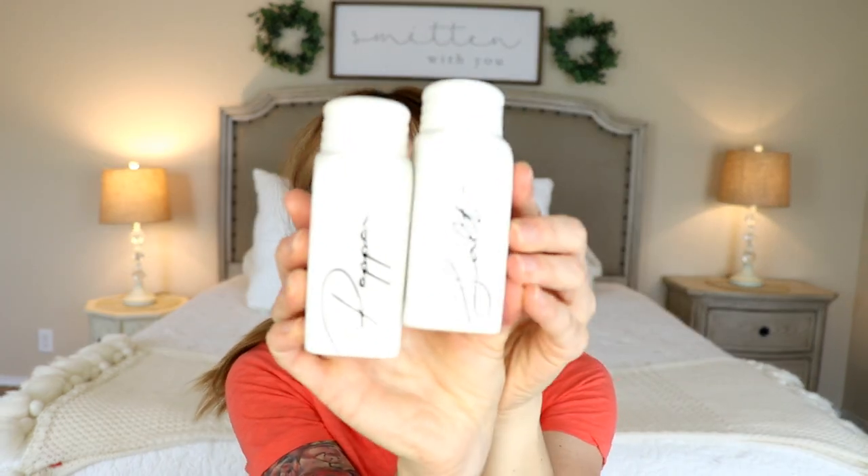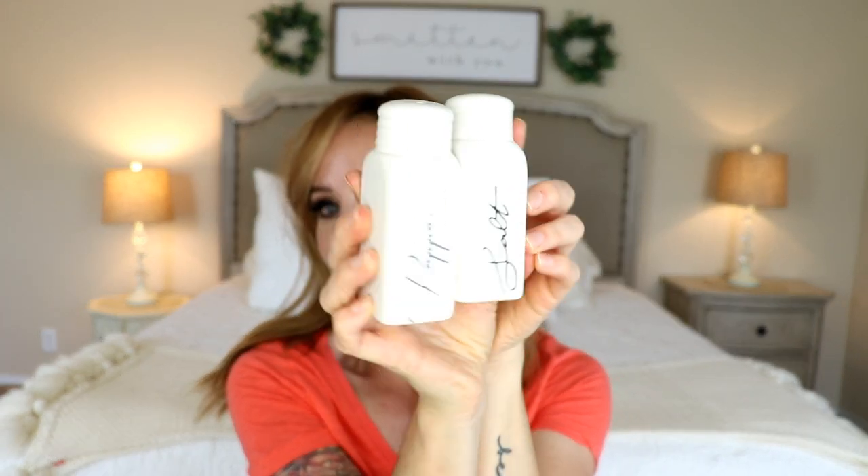So I'm going to start with a few things I actually bought at Kirkland's. I know this is a Target spring haul video, but literally Kirkland's is right next to Target. So whenever I go to Target, I always just take a little wander through Kirkland's and see what they have.